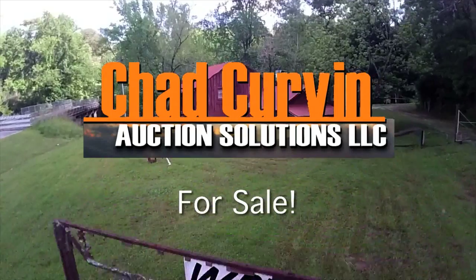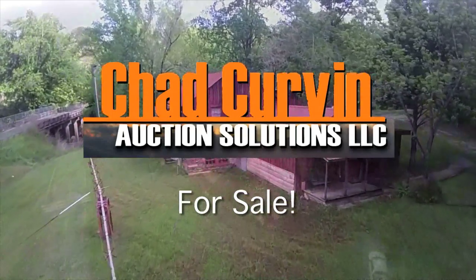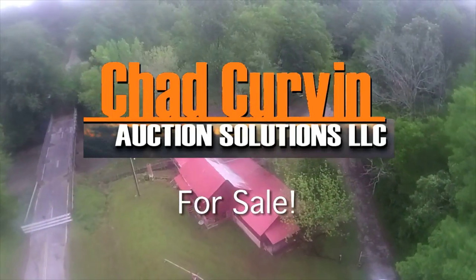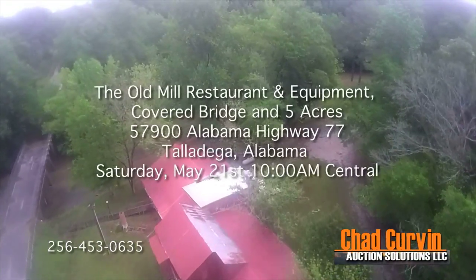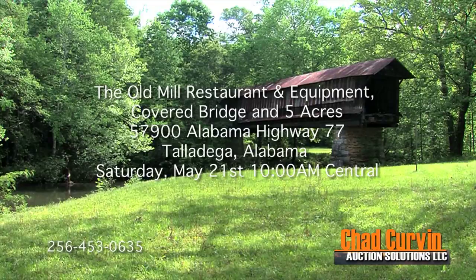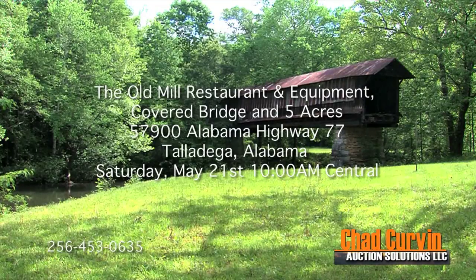Own a piece of Talladega County history! On Saturday, May 21st at 10 a.m., Chad Kirvin Auction Solutions will be selling the building, furnishings, a historic old covered bridge, and around five acres — formerly known as the Old Mill Restaurant.